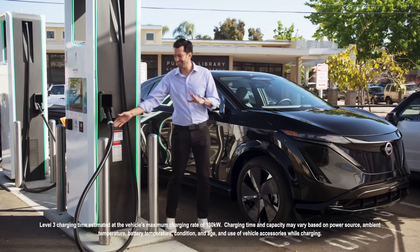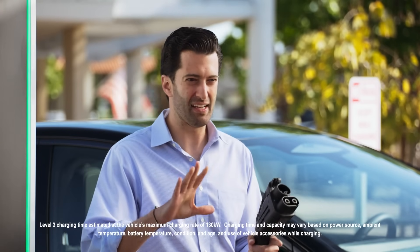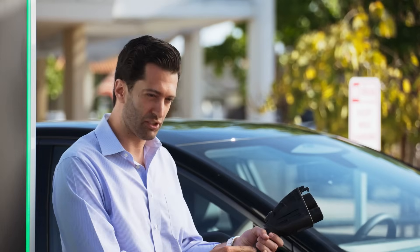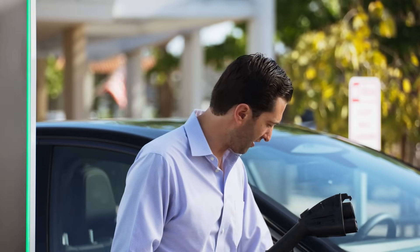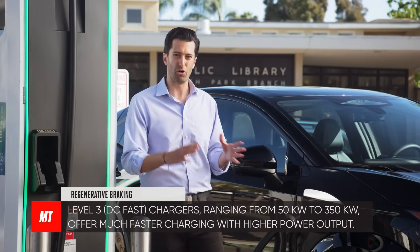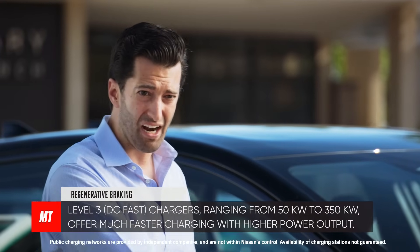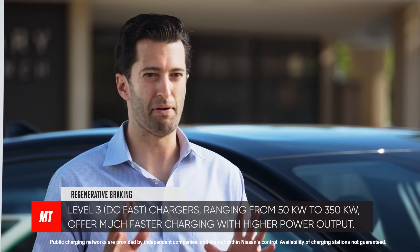This is a level three charger — the fastest charger available anywhere in the US. You can identify one first by how big it is compared to a level two charger, and also the connector and the cable are way thicker than the level two chargers we were at earlier. But it works just the same: you simply open the charge port door and plug the connector in. This is way faster than a level two charger, going from about 50 kilowatt hours all the way to 350 kilowatt hours. And in the Ariya, for example, it can charge from 20% to 80% in about 35 minutes.